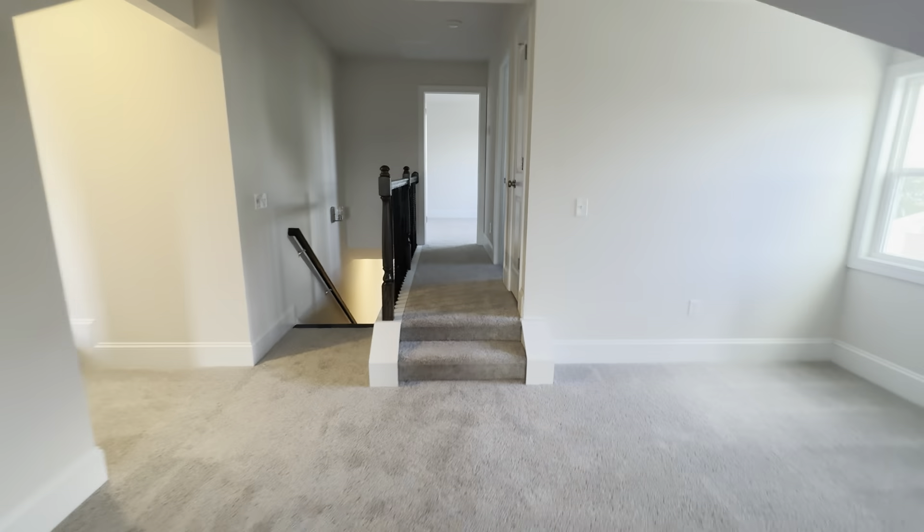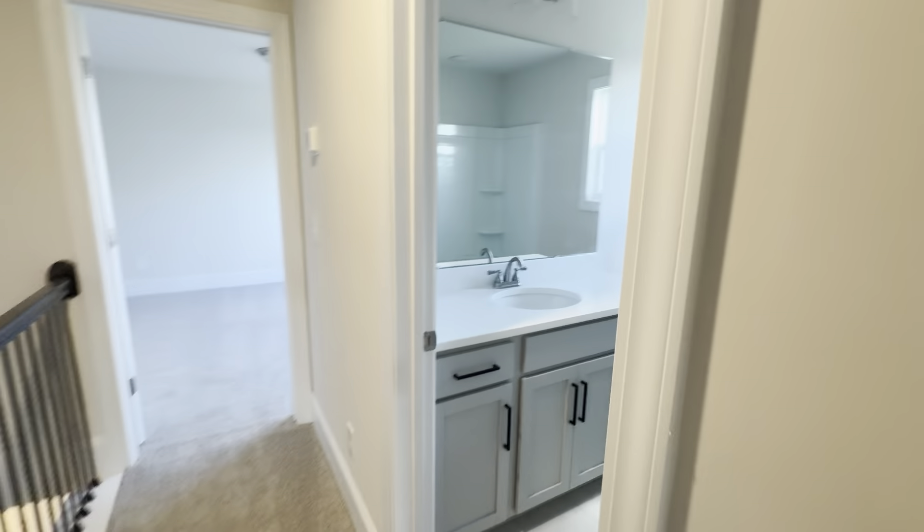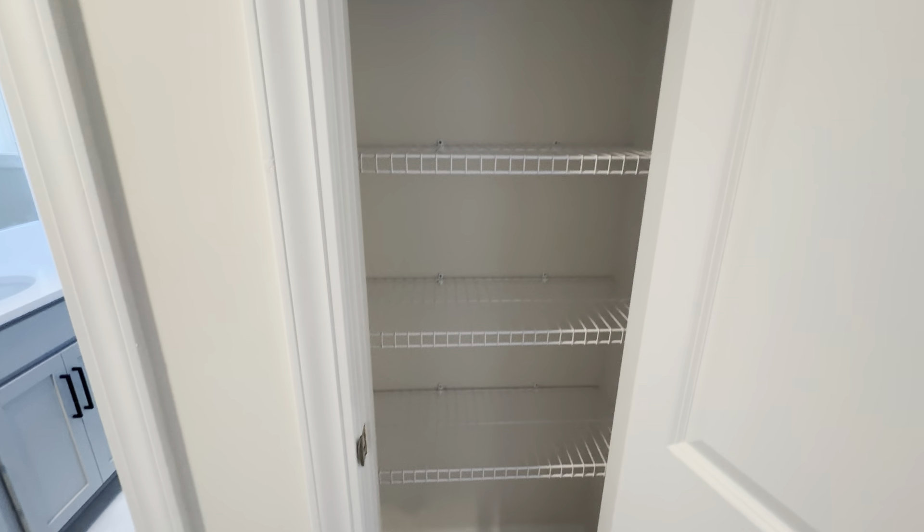You've got a nice bump-out to the right there — I think that's a great place for maybe a computer or something like that. And you've got the bonus room linen closet.